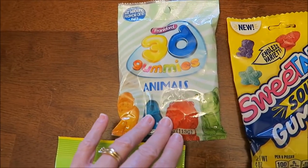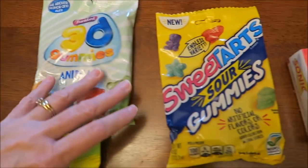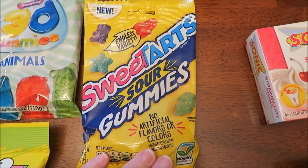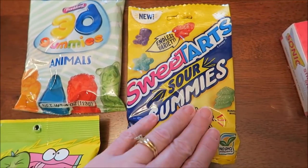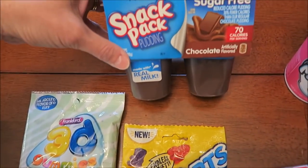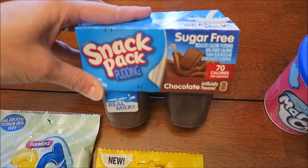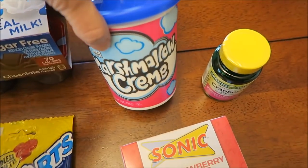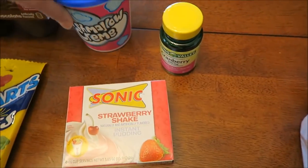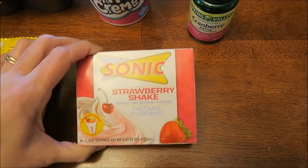I've never seen these in Walmart before — they're 3D gummy animals and they're made in China, so those will be fun. Then these are the new Sweethearts sour gummies and those look good. After all that sugar, we bought some sugar-free pudding.